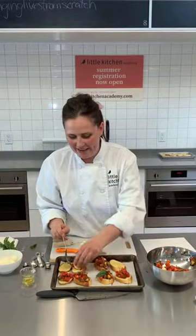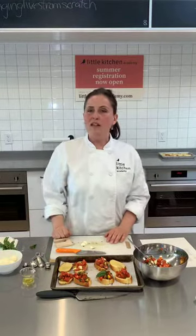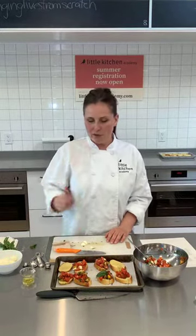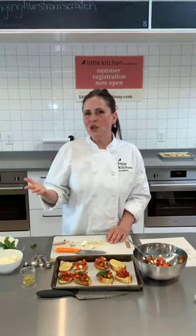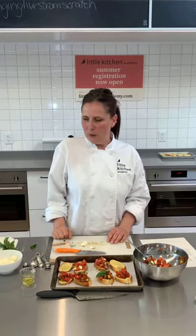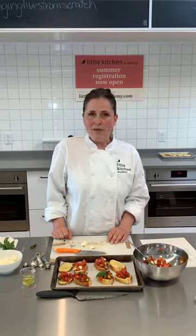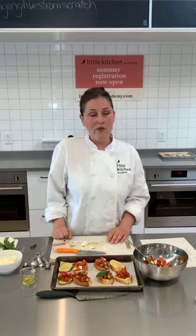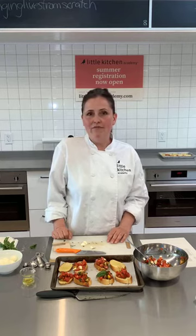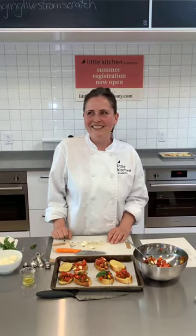These look spectacular — I'm very excited to eat them. I hope everyone enjoyed that. We will be posting the recipe. I hope you have a chance to try this at home — our students I know would be great at making this. Again, if you'd like more information about Little Kitchen Academy, check out our website. We will be back here tomorrow on Instagram Live at 1 o'clock, so we really look forward to seeing you then. I'm going to shut it off because I'm going to eat! Thanks everybody, have a great day. Bye!